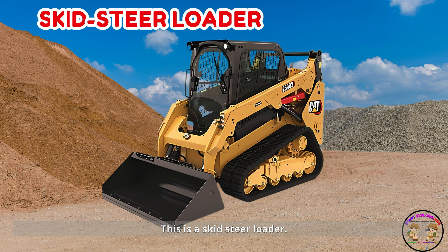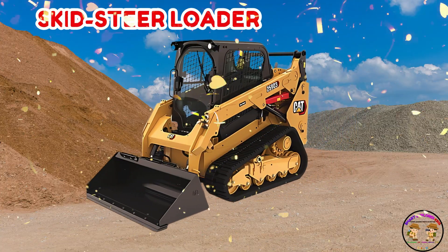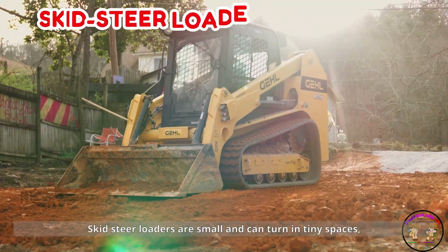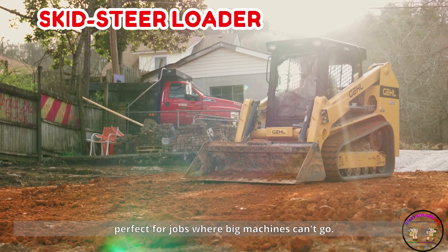This is a skid steer loader! Skid steer loaders are small and can turn in tiny spaces — perfect for jobs where big machines can't go.